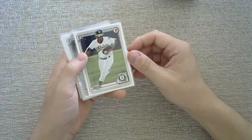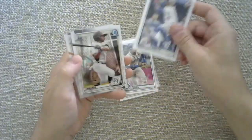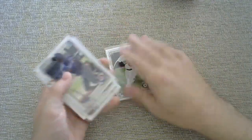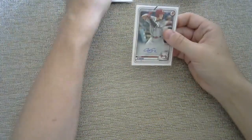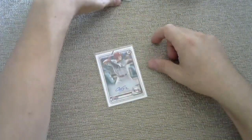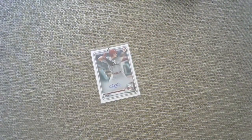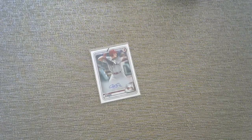We have a Robert Puason first chrome, a Volpe, Kyle Lewis rookie, Bichette rookie, first bowman of Edwards, first bowman of Sheridan Apostle, and then finishing things off, we pulled an auto out of retail — Cole Stoube. I am stoked about the Stoube. Let me know in the comments what you think. Hit that subscribe button and have a great rest of your day.